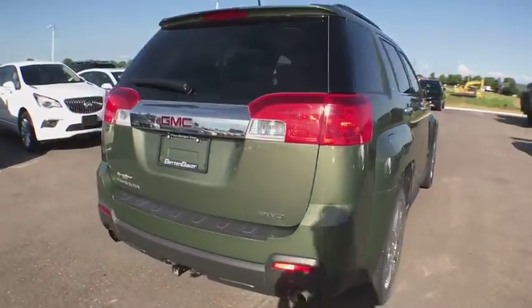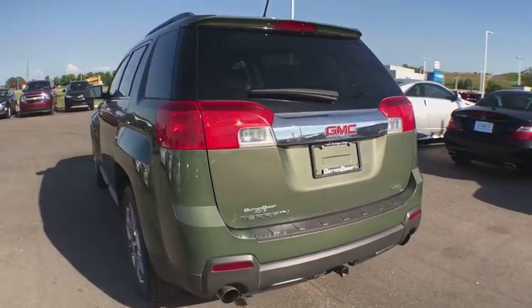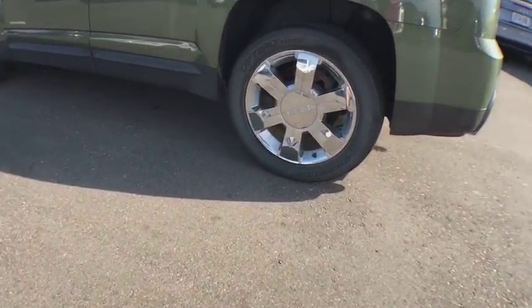An EPA estimated 32 highway MPG is not bad either. This vehicle has less than 35,000 miles. Here are some of this vehicle's great options.